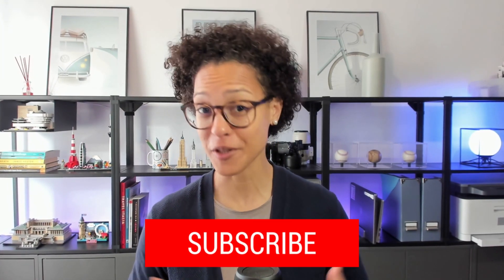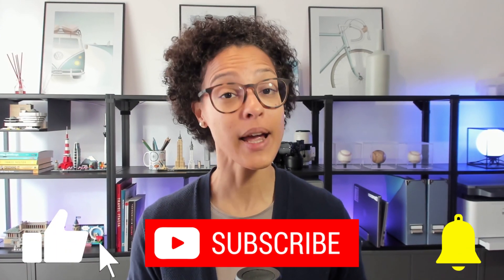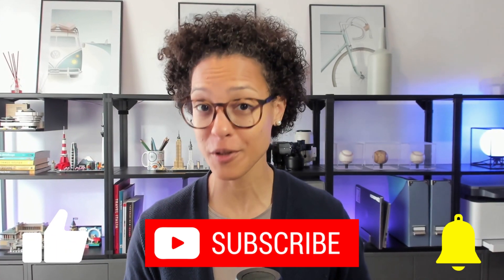If you've learned something new in this video, how about you leave us a like? And is there anything else when it comes to technology that you would like me to explain in simple words and illustrations? Let me know in the comments section below, and how about you subscribe to this YouTube channel?